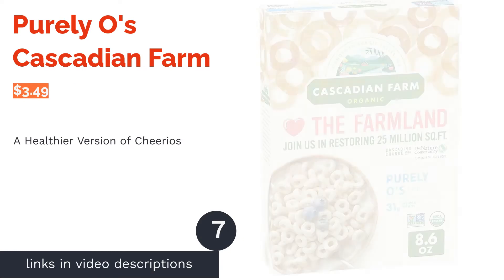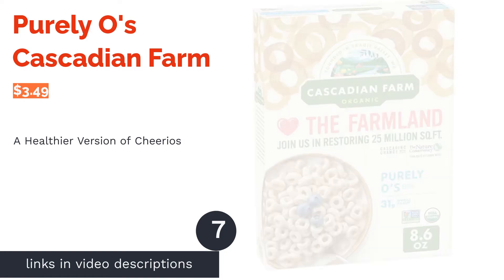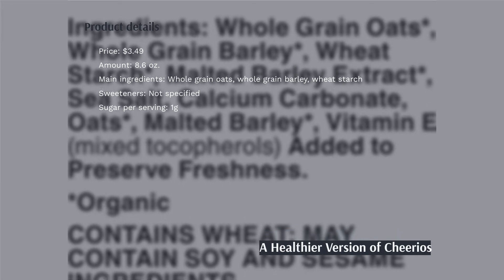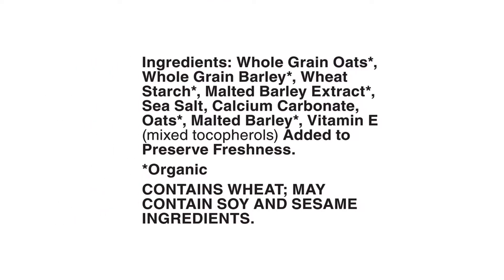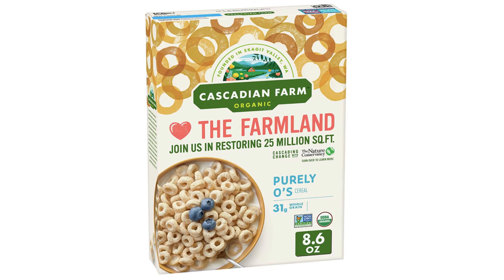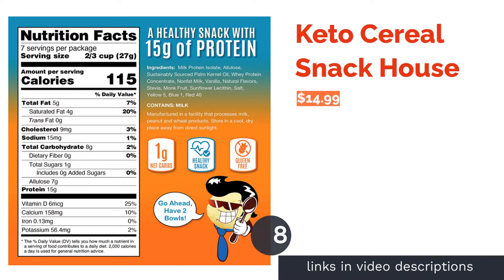The next product on our list is Purely O's by Cascadian Farm. This organic cereal is made with a mix of whole grain oats and barley. It's free from artificial colors, flavors, and preservatives. Each serving has 31 grams of whole grains, 1 gram of sugar, and 4 grams of fiber. A few reviewers said this cereal is a little salty, but overall many appreciated that it contains no added sugar, saying it's a healthy alternative to Cheerios for babies and kids. They also said it's a good choice for people who don't have a sweet tooth.